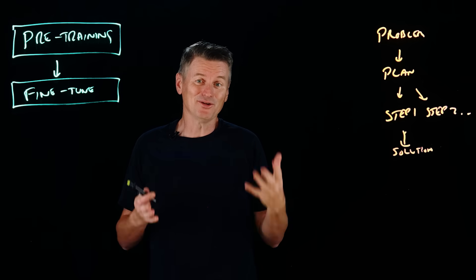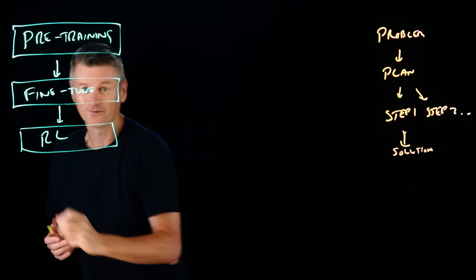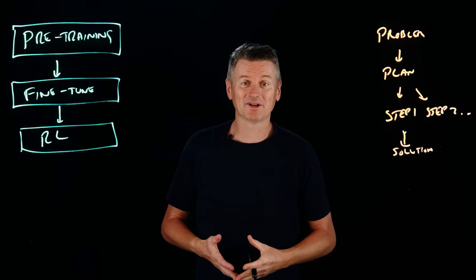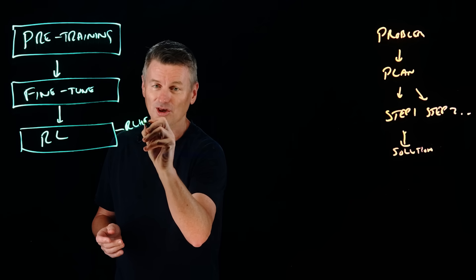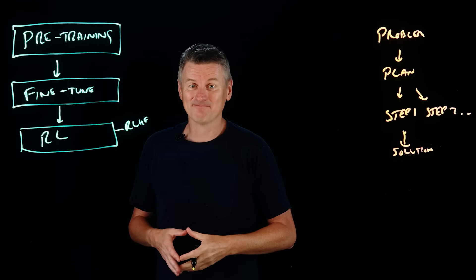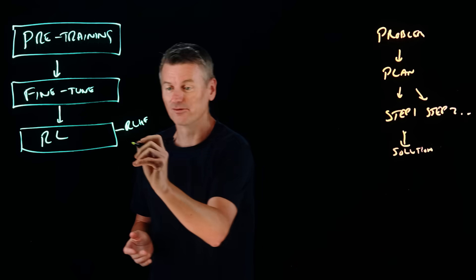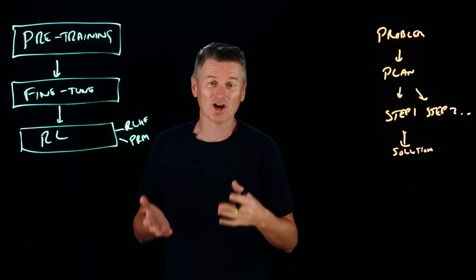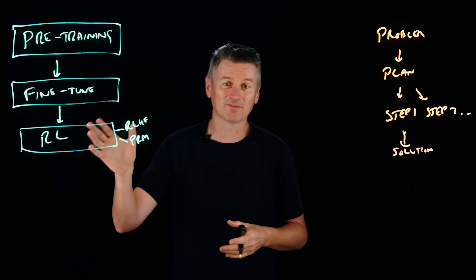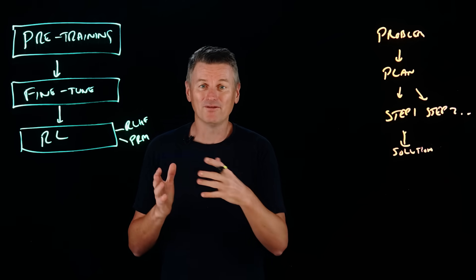Then we let the model loose to solve fresh problems through reinforcement learning. That uses a reward system where either humans — through reinforcement learning from human feedback (RLHF) — give thumbs up or thumbs down for each reasoning step, or smaller judging models called process reward models evaluate each step of a reasoning chain as good or bad. The reasoning model learns to generate sequences of thoughts that maximize these rewards, ultimately improving its logical coherence.